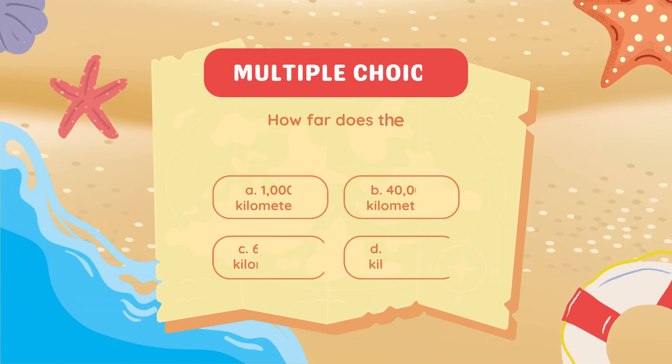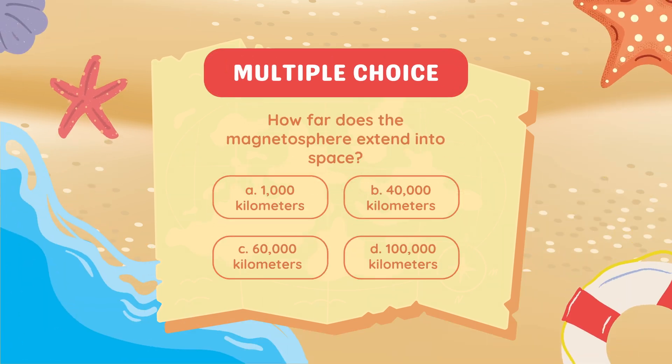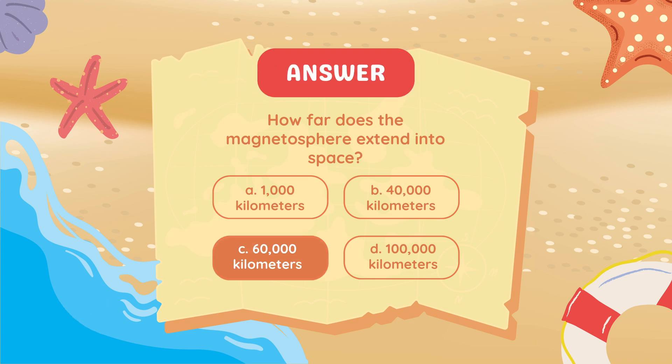How far does the magnetosphere extend into space? Answer: 60,000 kilometers.